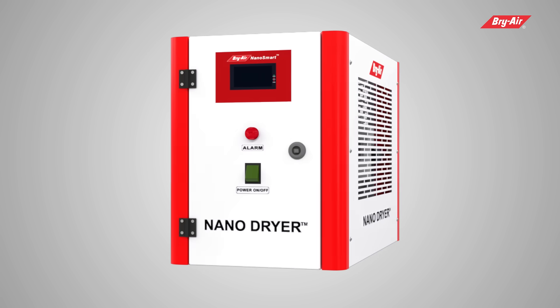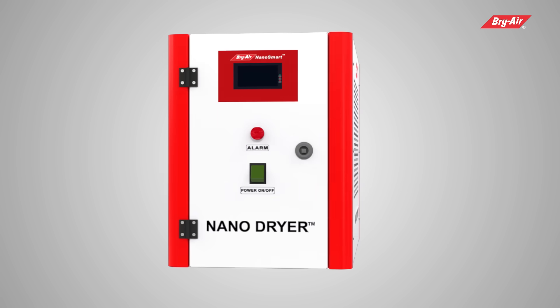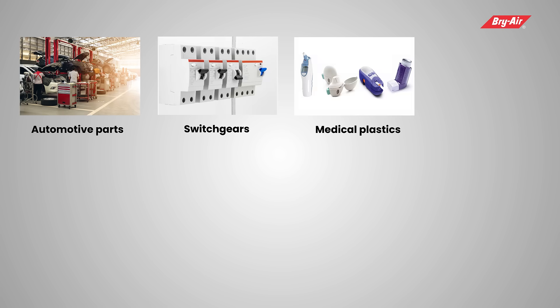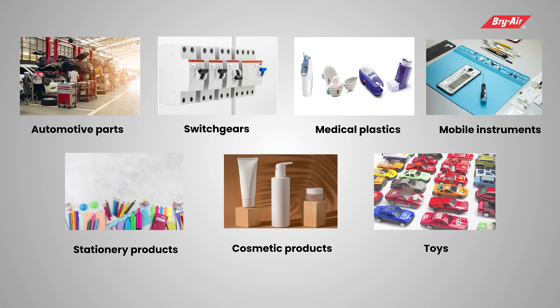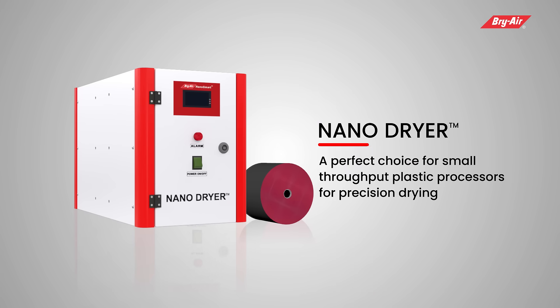Nano Dryers are recommended to micro or miniature plastic component manufacturers of automotive parts, switch gears, medical plastics, mobile instruments, stationary products, cosmetic products, toys, and more. The Nano Dryer — a perfect choice for small throughput plastic processors for precision drying.